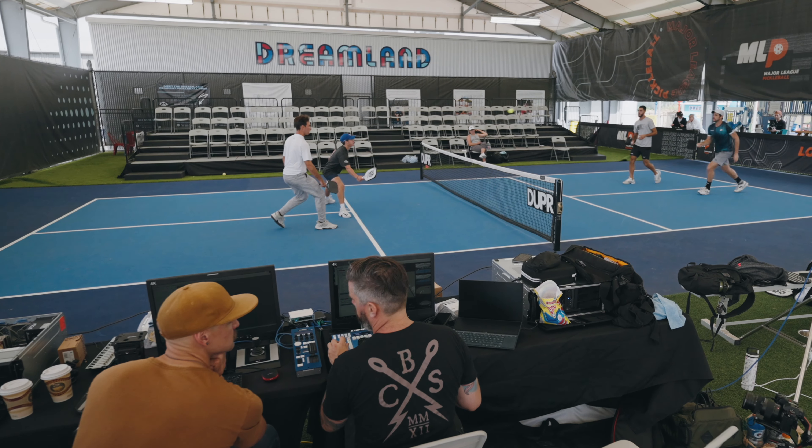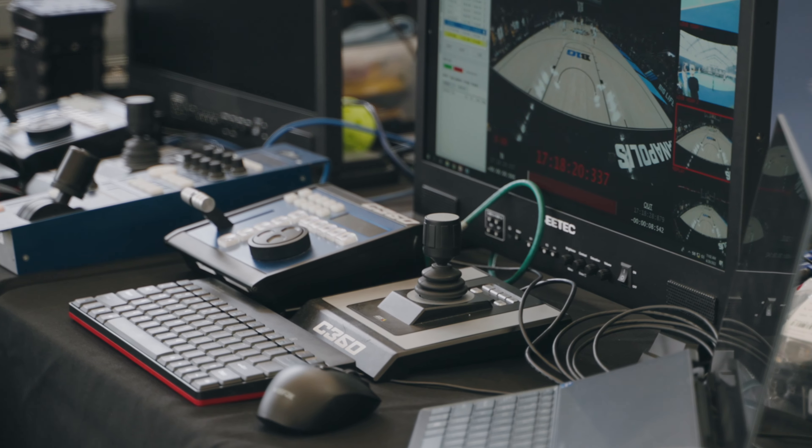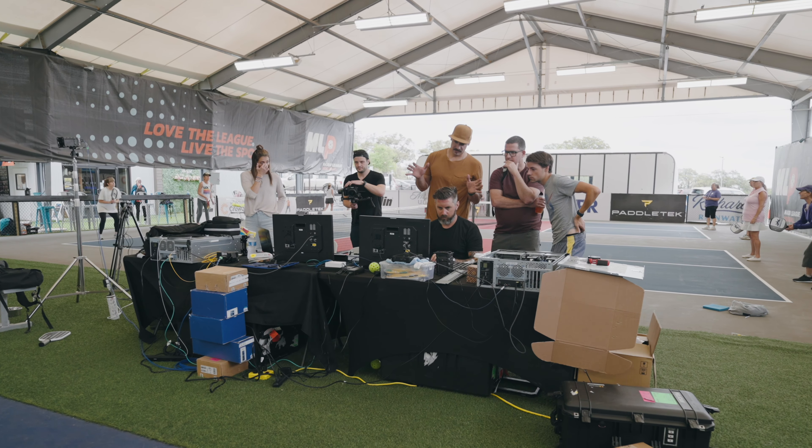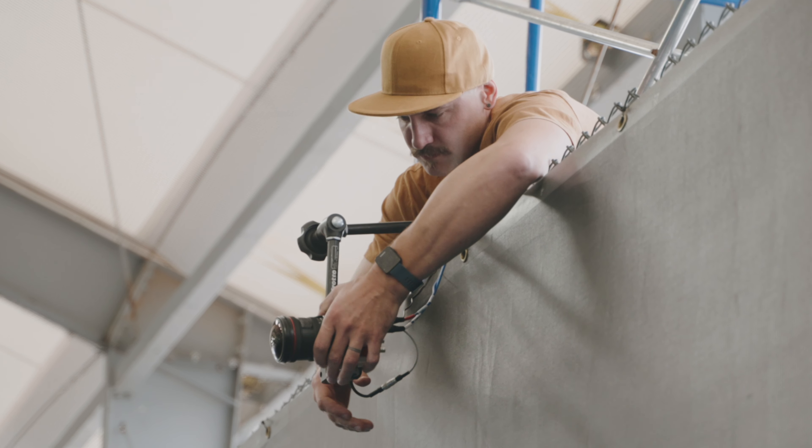We're out here at Dreamland today. We have this crazy awesome camera technology that we're trying to figure out how to implement into our broadcast technology. We are C360 Technologies and we have the blessing to be here today to kind of show what we can bring to pickleball using immersive imagery capture.